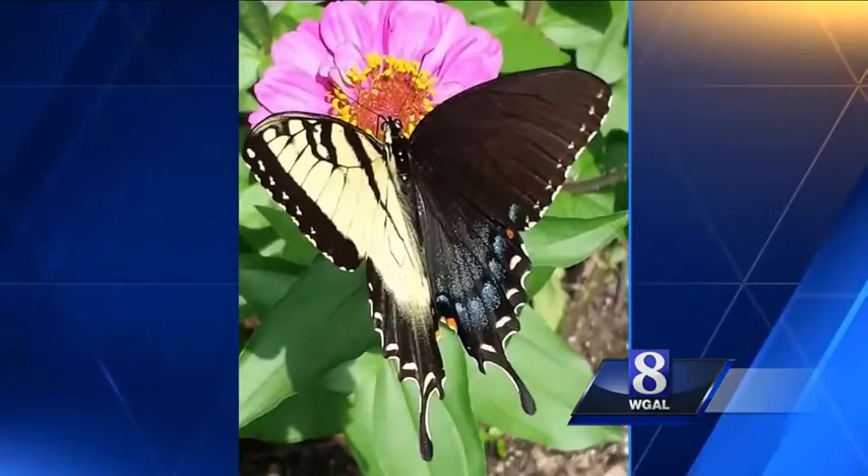So, what the heck is this? A photoshopped butterfly? No, folks, I don't know everything, but I often know who does. So I ran this by a few of my entomologist friends.